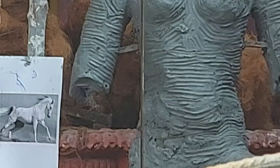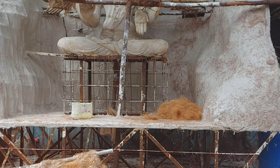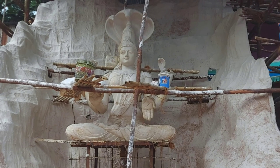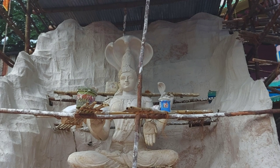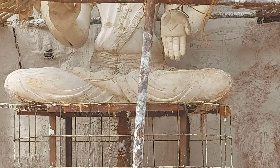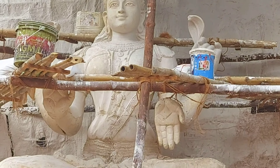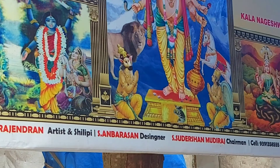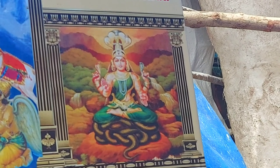This is another idol being made with clay. You can see the clay they will use. The horse was just made with clay and kept aside. What the artist does is they are given a photo — a photocopy of whatever idol they are asked to make. This is the photo of the horse which they are making now, and it will be made in that shape.